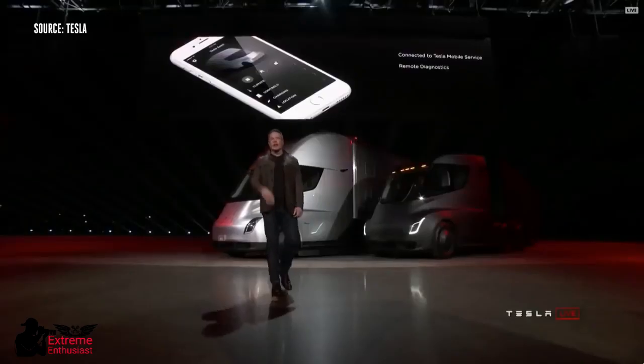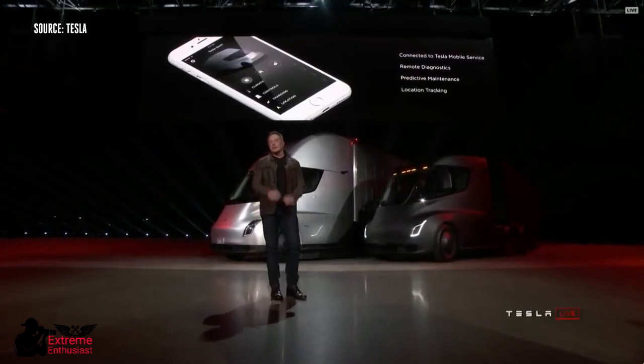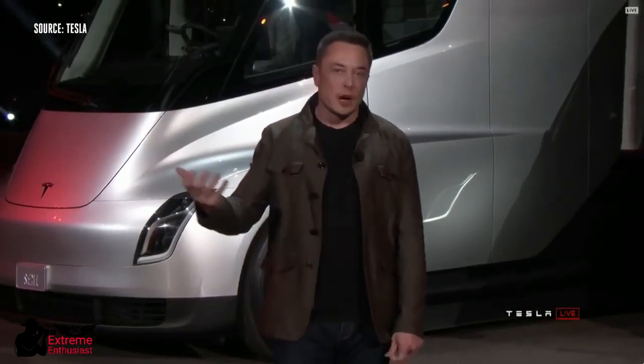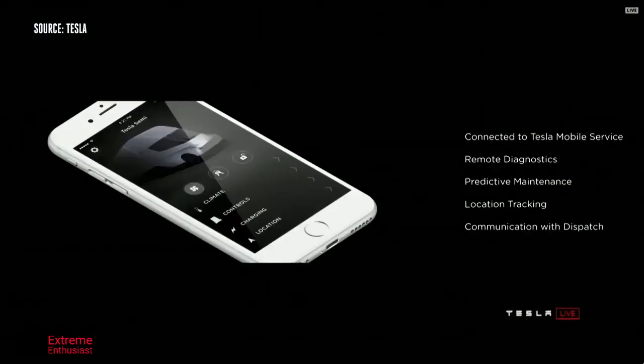We have the Tesla app that gives you full information about your truck. This is sort of normal if you've got a Model S or Model X, but it's not normal for trucks. You have full access to all your truck information — remote diagnostics, you can see what's going on. Preventative maintenance: the truck will actually anticipate when it needs maintenance and inform you ahead of time.